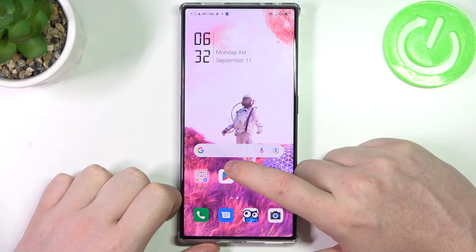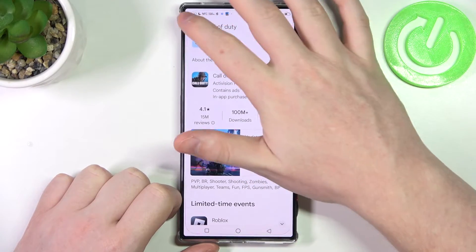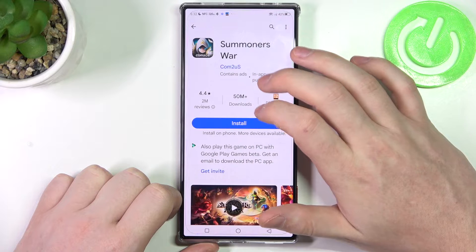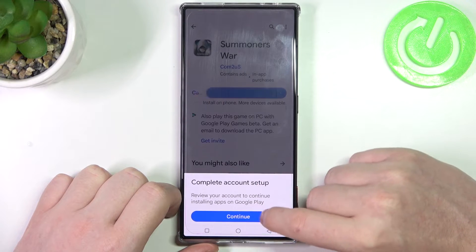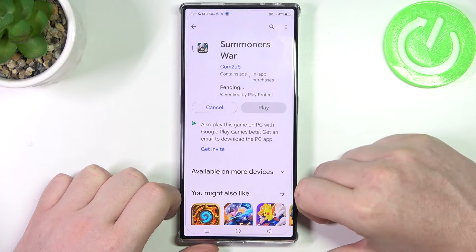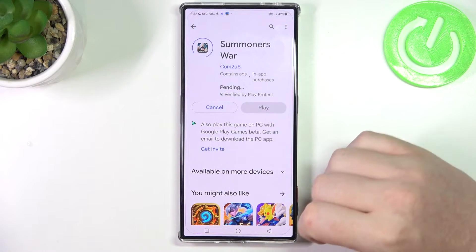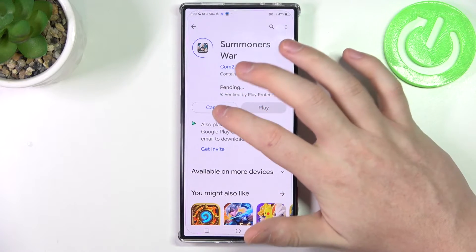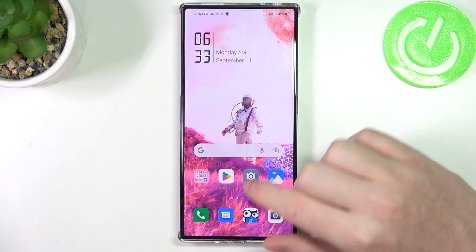To do this we'll need to open our Google Play Store, and here if we try to download basically any app, it gets stuck on pending. So let's cancel it for now and move on to the fix.